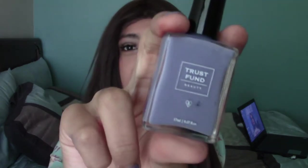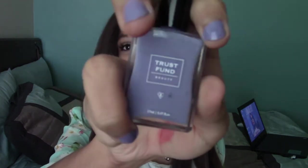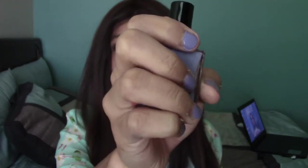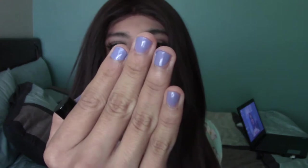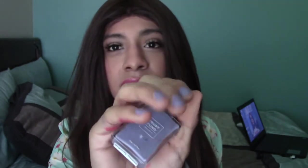I want to show you my favorite thing first, which is actually the nail polish — which is funny because it broke. So here's the nail polish. It is called Trust Fund, and the color is Elegantly Wasted. And as you can see, I'm wearing the color right now. It is so pretty, I can't get over it. I would say it's a matte lavender kind of thing. I love it so much, it's so pretty, and I can't stop looking at my nails.